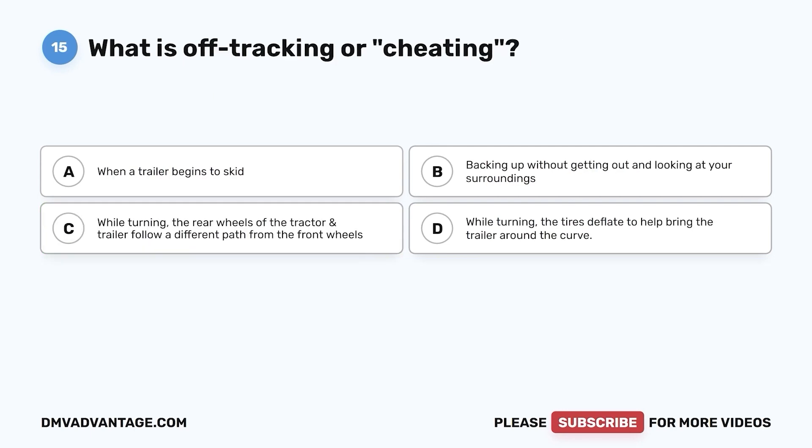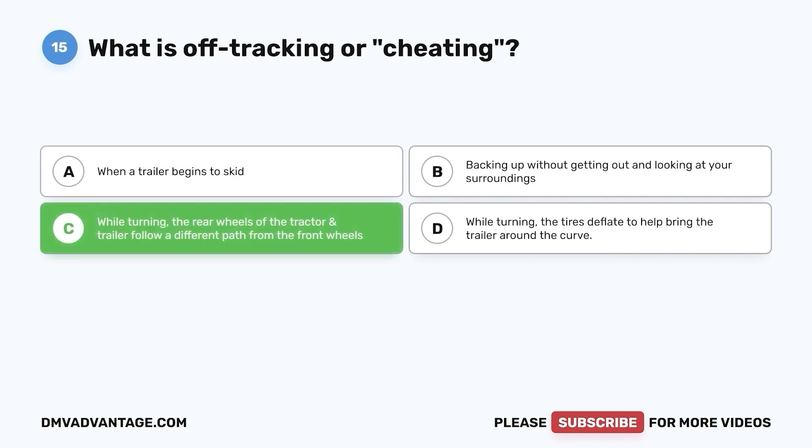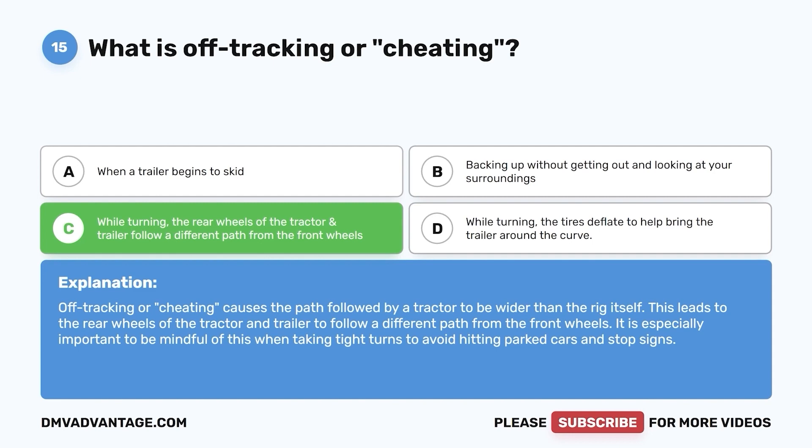Question 15. What is off-tracking or cheating? a. When a trailer begins to skid. b. Backing up without getting out and looking at your surroundings. c. While turning, the rear wheels of the tractor and trailer follow a different path from the front wheels. d. While turning, the tires deflate to help bring the trailer around the curve. The correct answer is c. Off-tracking or cheating causes the path followed by a tractor to be wider than the rig itself, leading the rear wheels to follow a different path from the front wheels. Be mindful of this when taking tight turns to avoid hitting parked cars and stop signs.